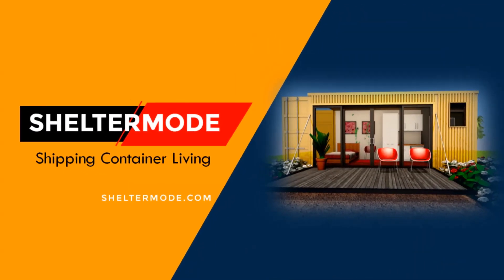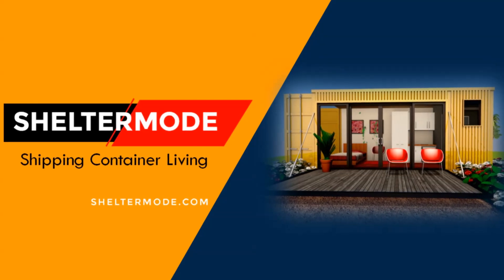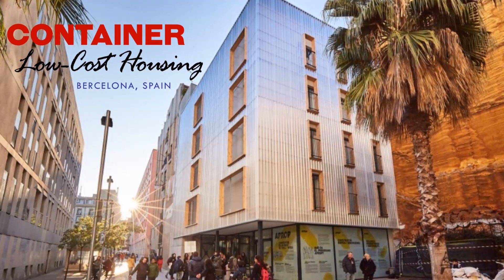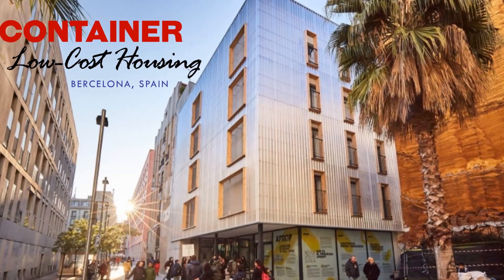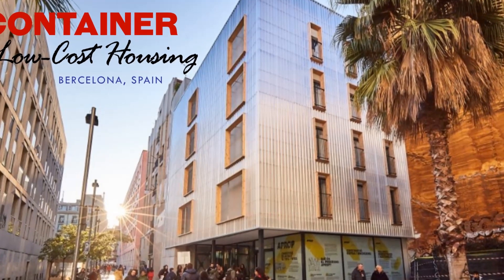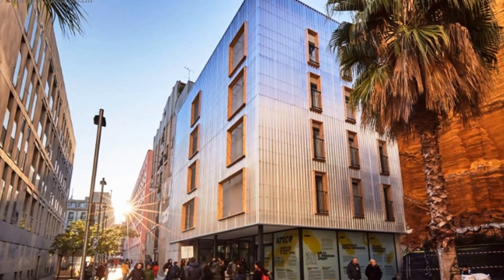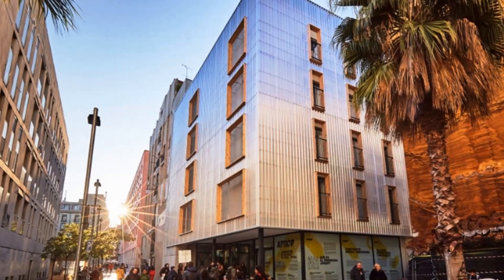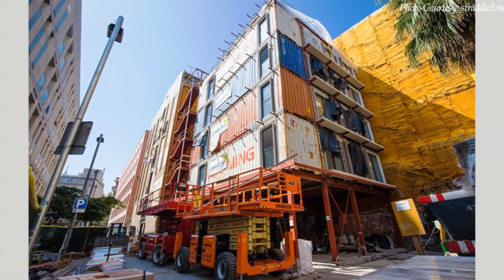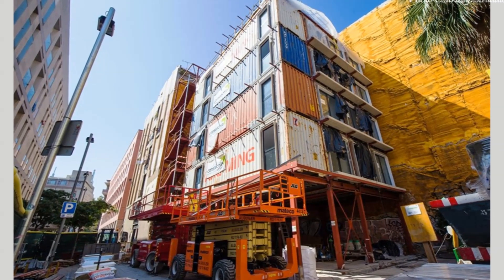Hello and welcome to ShelterMode, the premier YouTube channel for shipping container living. In this video, we bring to you a low-cost shipping container housing project in Barcelona, Spain. Stay tuned to find out more about this innovative housing project built using shipping containers to provide affordable accommodation for the city of Barcelona.